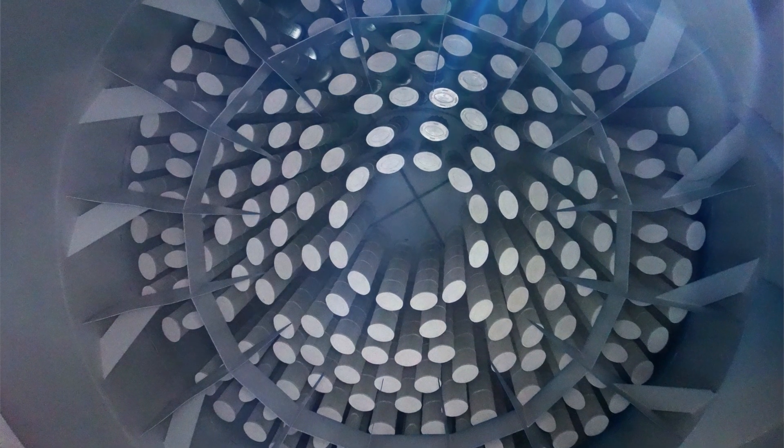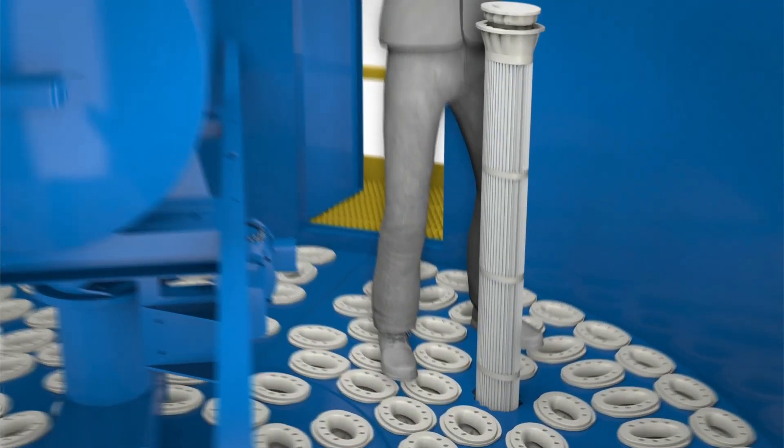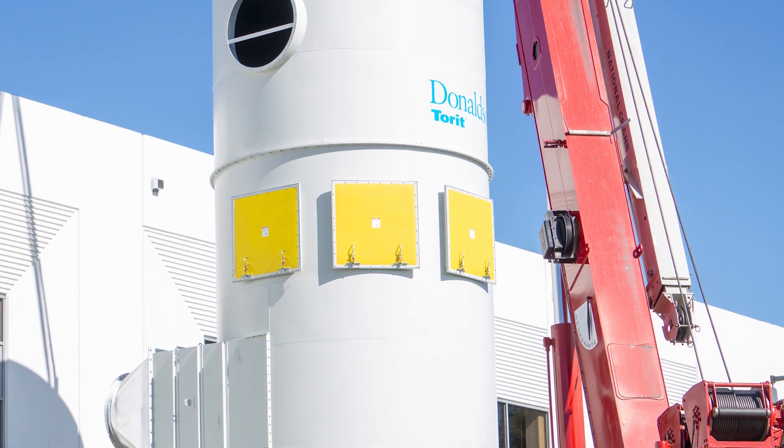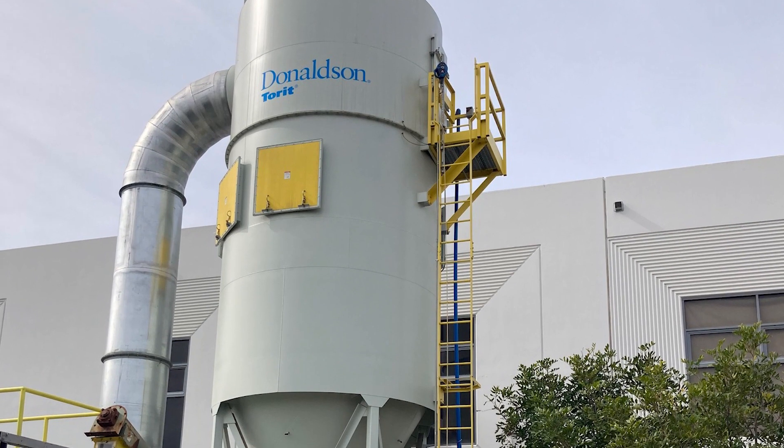It uses 44% fewer filters than traditional round bag houses, and with its shorter profile, the Rugged Pleat Bag House fit within the SkateOne facility's height limitations.